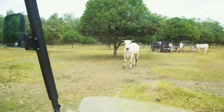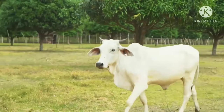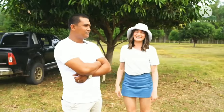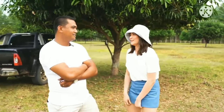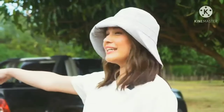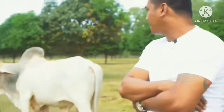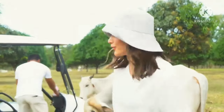Oh my god! One of the cows came right up to us — baka lulukin niya yung phone ko! With me here is our farm's caretaker and manager, si Doy. Doy has been here for eight years, so he really knows this farm the most and he should accompany me on this tour. I asked him what they were doing with the cows near the golf cart — turns out the cow was about to snatch the phone!